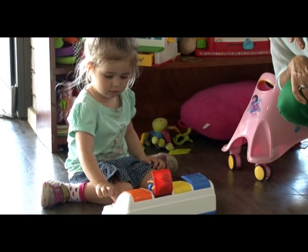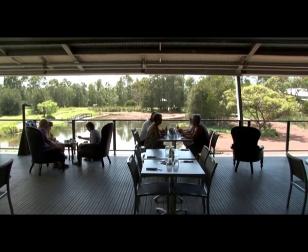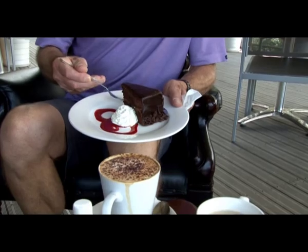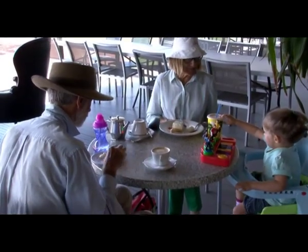There are lots of toys and books for little kids in the Spoonbill Cafe, and you can look at all the beautiful wetlands. We had yummy food and a milkshake, and mum and grandad had a coffee and cake.